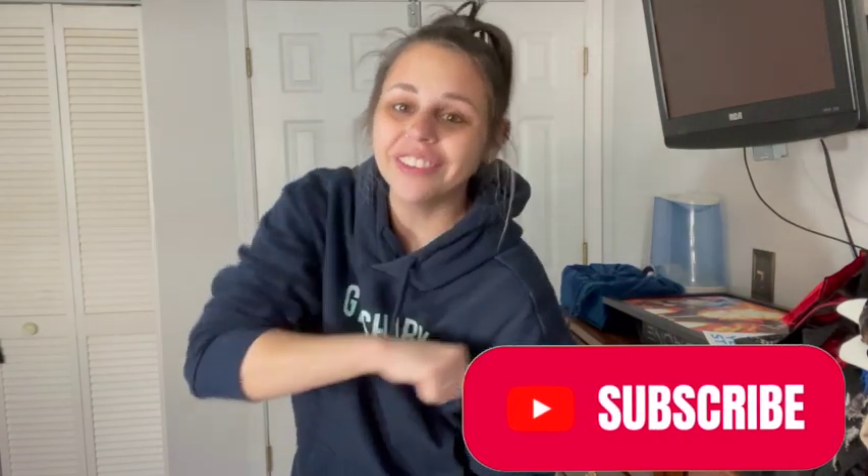Hey guys, welcome back to my YouTube channel. Spooktober has ended and we are starting to transition into Nickmas, so today I thought I would share with you my top Gymshark holiday gift items. Everything I'm going to show you is currently on their website and may or may not be included in their Black Friday sale coming up in a very short amount of time. I don't own every single item on their website, so there will be pieces available in the Gymshark Black Friday sale that I just don't have, but everything currently on the website I'm going to show you — these are all my personal favorites.